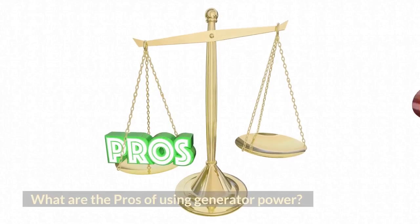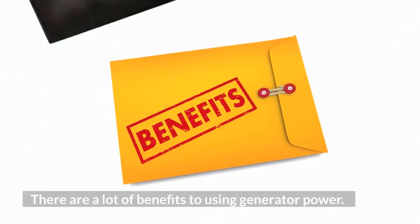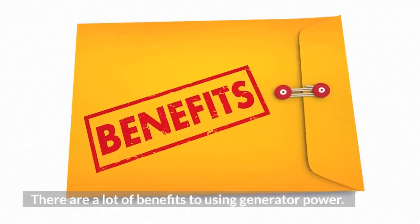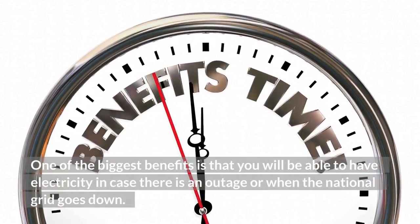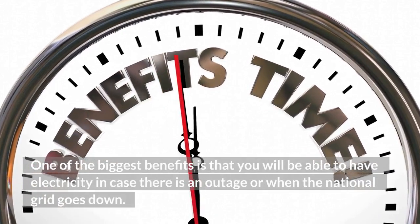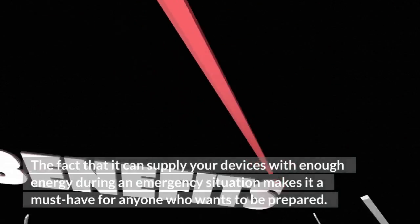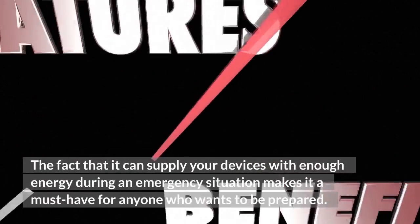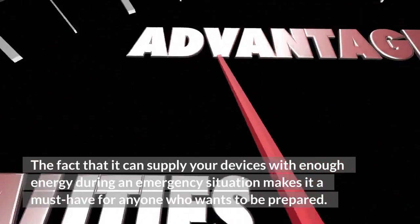What are the pros of using generator power? There are a lot of benefits to using generator power. One of the biggest benefits is that you will be able to have electricity in case there is an outage or when the national grid goes down. The fact that it can supply your devices with enough energy during an emergency situation makes it a must for anyone who wants to be prepared.